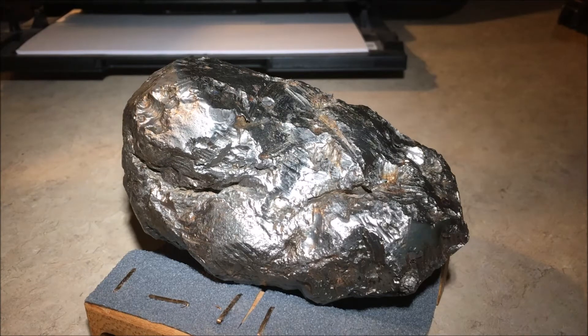The meteorite remains unclassified at this time simply because there is no official classification for a metal meteorite that is not composed of iron and nickel. This meteorite is made up of 89.7% titanium, 2% chromium, 6% iron, and 2% tin. It has trace amounts of nickel, copper, and zinc, as well as some other elements.